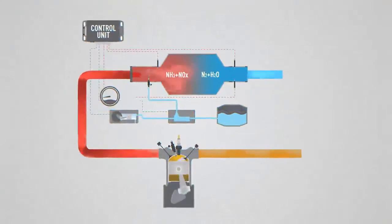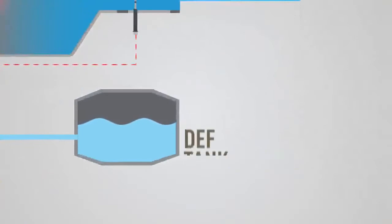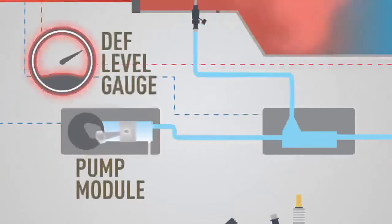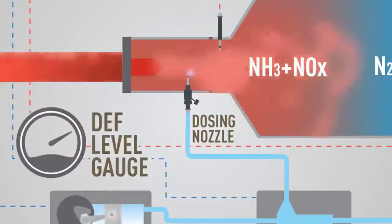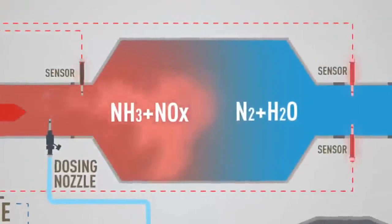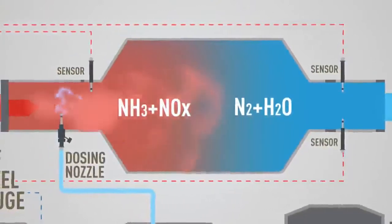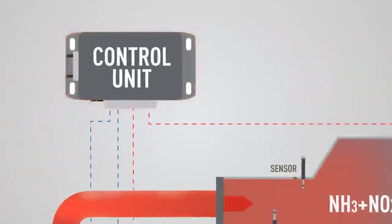SCR technology requires a separate and complex exhaust treatment system that includes a DEF tank, a pump module to filter and pump DEF, a metering unit for measuring quantity and mixing of DEF with compressed air, a dosing nozzle for injecting DEF, several sensors for measuring SCR parameters, the SCR muffler — coated with imported vanadium pentoxide or copper zeolite — and an entire electronic control system to monitor it constantly.